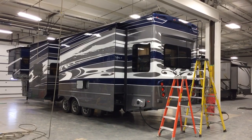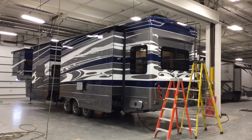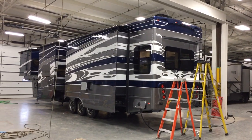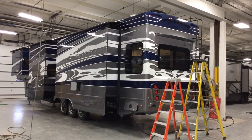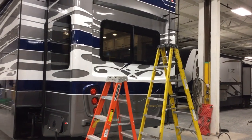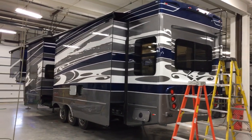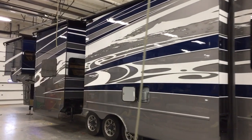Hey everyone, this is Ed Kiefer again bringing you another Luxe highlight. I just wanted to show you this beautiful paint job. This is a tsunami paint job that was done on a Luxe Elite. This is kind of unusual for us — normally this is done on our toy hauler — but I just wanted to walk around here and give you an idea of what this beautiful paint job looks like.